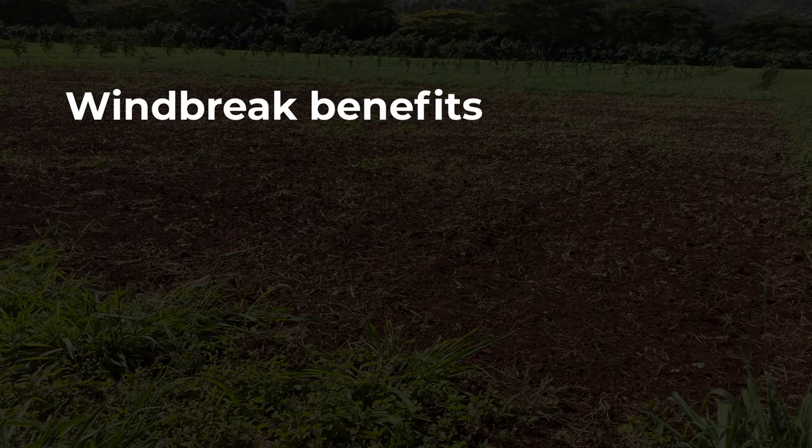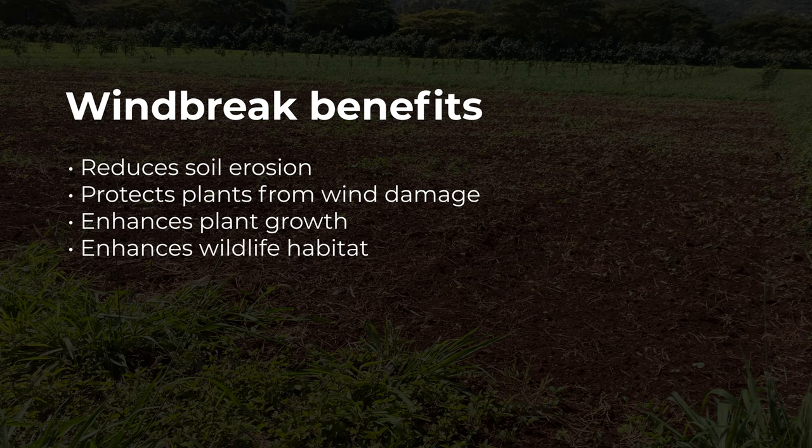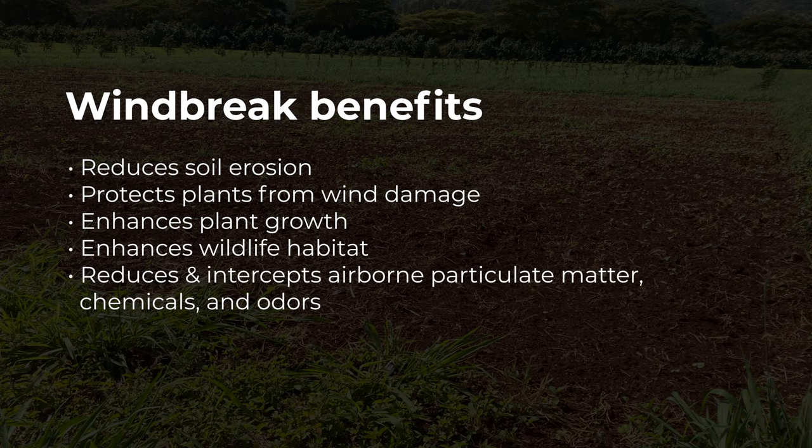While there is a lot of variety in what benefits a windbreak can offer, some may include: reduces soil erosion, protects plants from wind damage, enhances plant growth, enhances wildlife habitat, and reduces and intercepts airborne particulate matter.